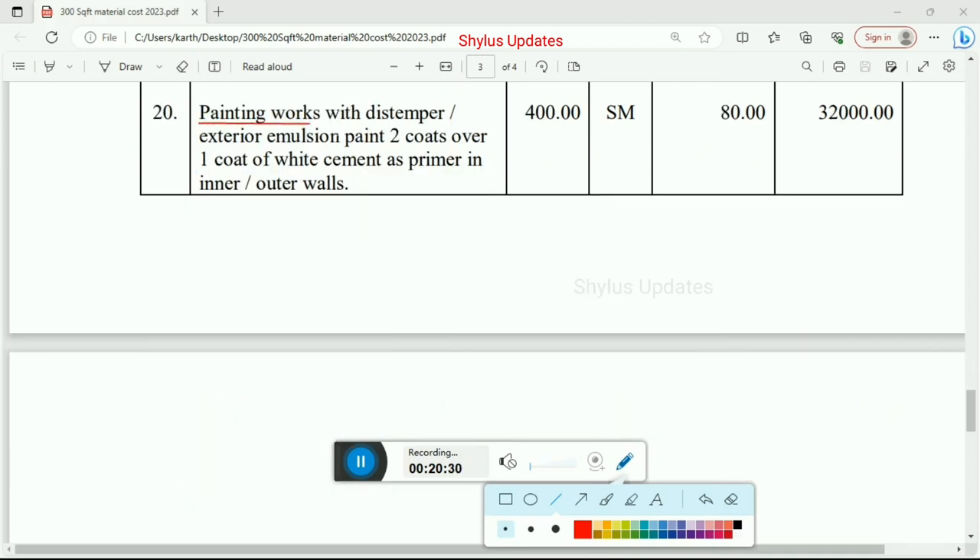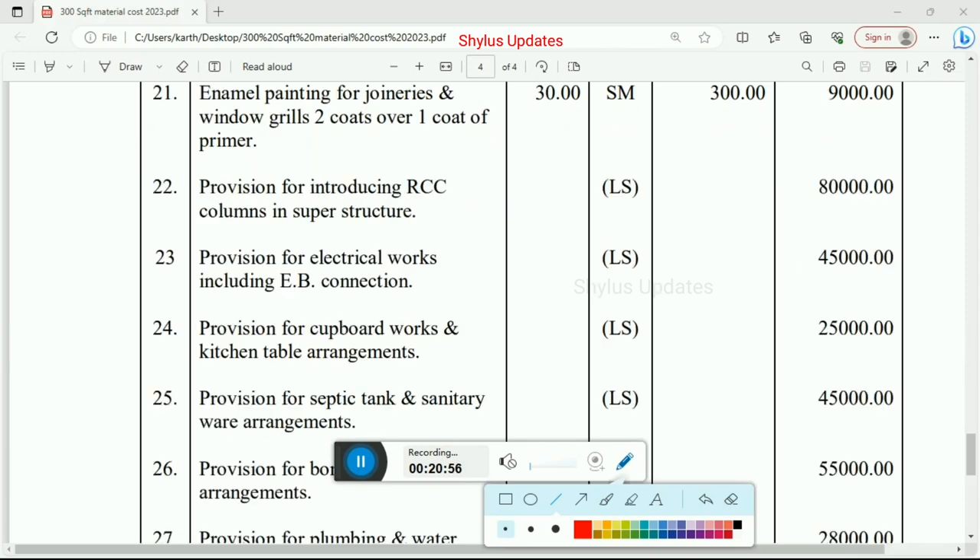Next, painting works with distemper or exterior emulsion paint, 2 coats over 1 coat of white cement as primer in inner and outer walls. Total quantity is 400 square meter, rate per unit is Rs. 80. Total amount for painting work is Rs. 32,000. Next, enamel painting for joineries and window grills, 2 coats over 1 coat of primer. Total quantity is 30 square meter, rate per unit is Rs. 300. Total amount for enamel painting is Rs. 9,000.